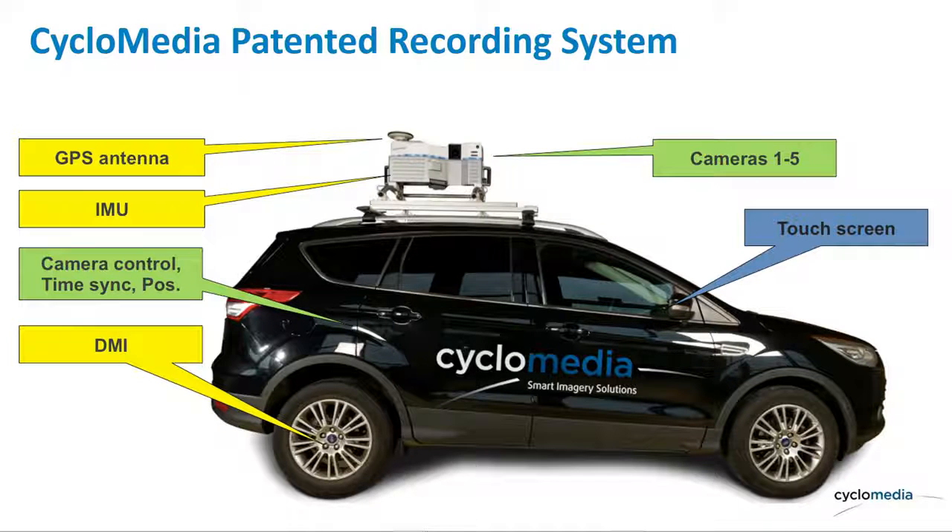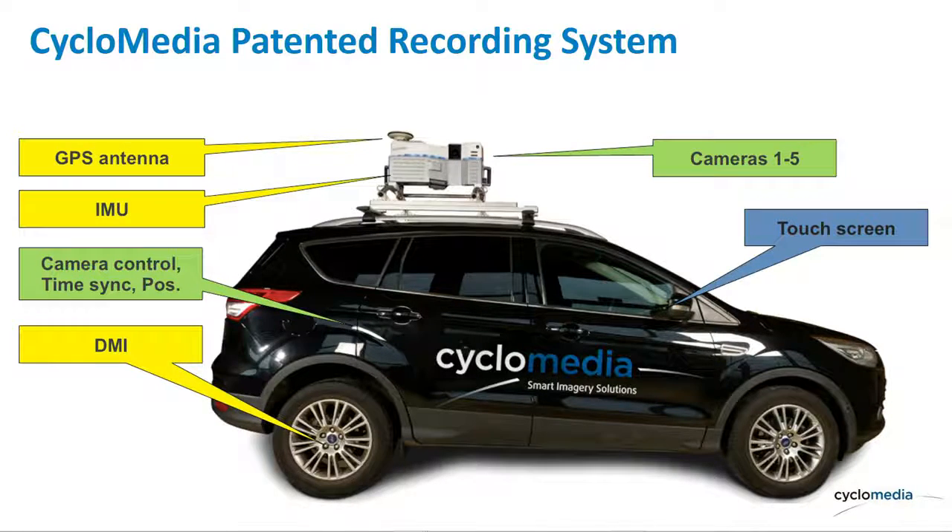We run dead reckoning and actually drill into the axle of the vehicle, so if we can't get proper GPS coverage — for example, we've just captured the five boroughs of New York where urban canyons cause GPS coverage problems — we can run on dead reckoning using speed and distance. The driver follows a Pac-Man-style route on a screen and just captures the imagery the client wants.